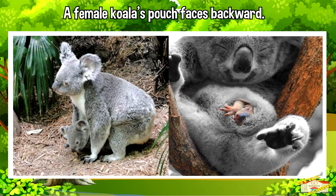They spend their early months growing in their mother's pouch. A female koala's pouch faces backward, which helps protect the joey from dirt and debris while she's climbing trees and moving around.